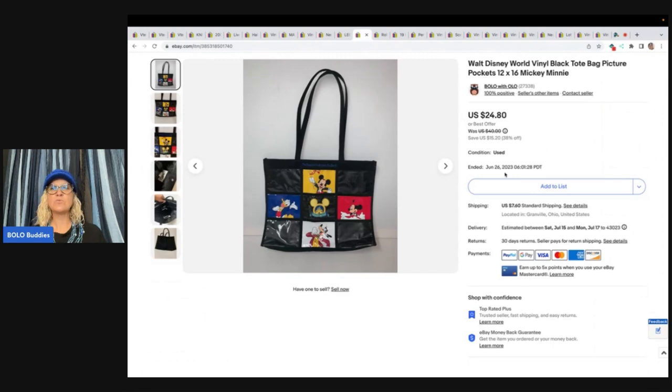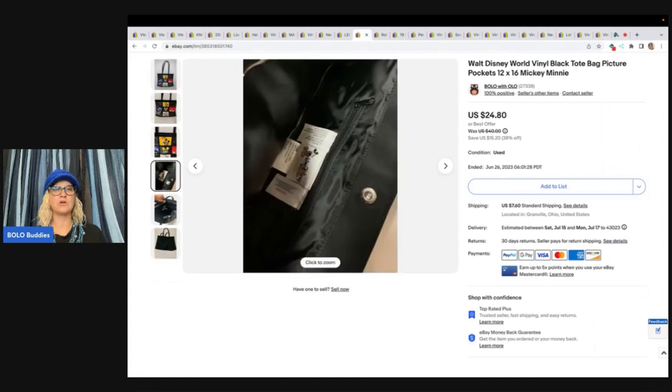This Walt Disney World tote took forever to sell. I thought it was going to be a home run — it holds pictures, it's so cute — but no, it took a long time. You just never know. I think I got it at a garage sale, probably like a buck or two. It was just a long-tail item. Sold it for a best offer of $15 plus shipping, and I was glad to see it go.